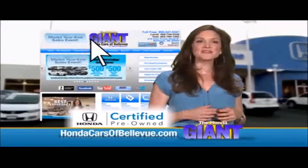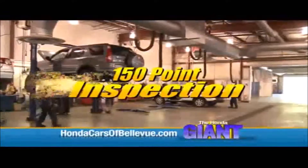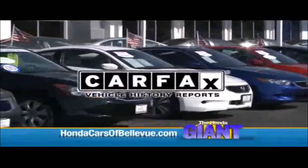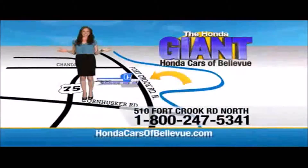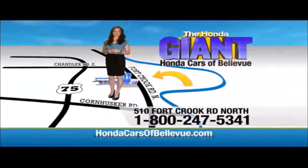Thanks Brian! For Nebraska's largest selection of Honda certified pre-owned vehicles, go to HondaCarsOfBellevue.com. Each has passed a rigorous 150-point inspection, is up to date on maintenance, and comes with a Carfax history report. Serving the heartland for over 30 years, one happy Honda customer at a time. Honda Cars of Bellevue — one small step off Kennedy Freeway, one giant Honda savings store.